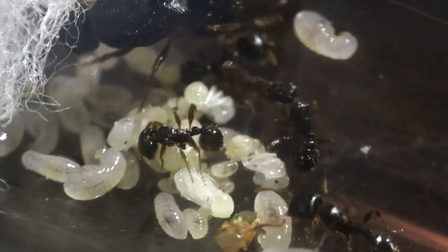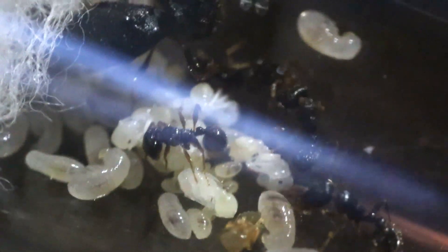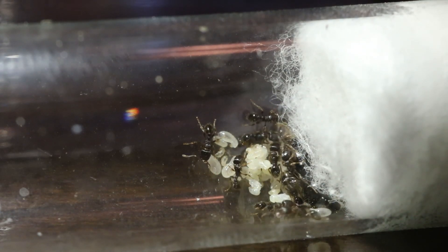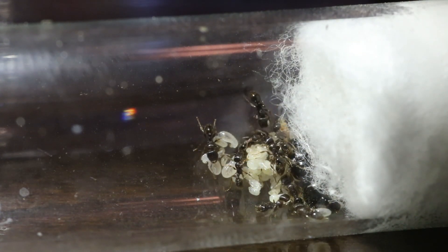I'm excited to see how fast they grow in the years to come. Now Tetramorium can sting, but I'm not sure how powerful it is, and I really don't want to find out. For now this colony will stay small, until next summer when they will most likely have a population boom.